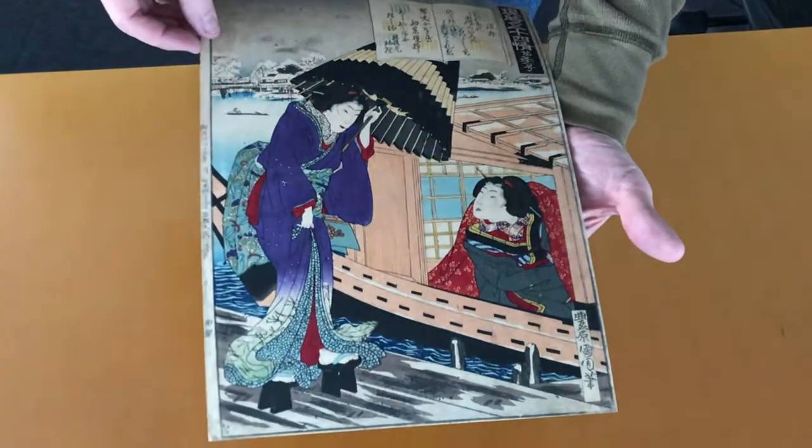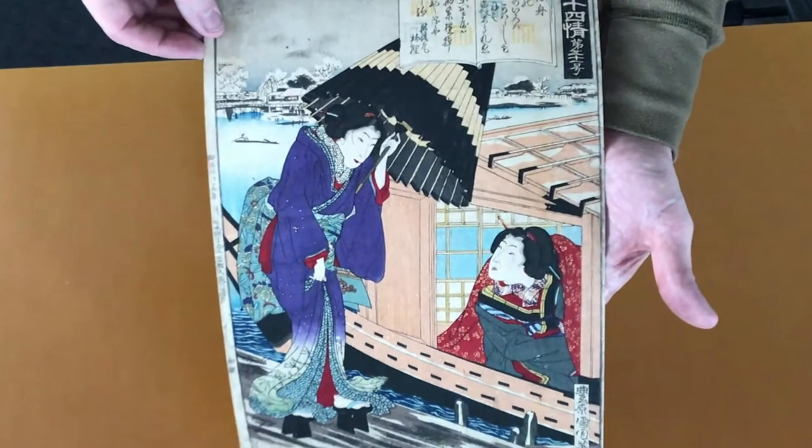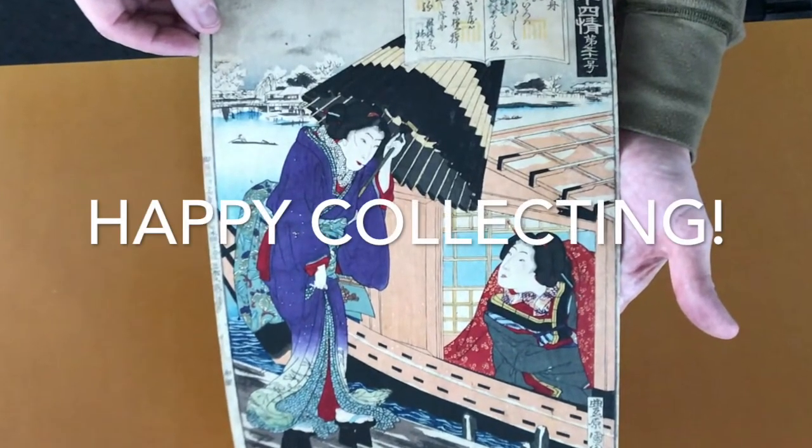And that's part of the fun of collecting Japanese prints — you never know the paths that the prints will take you. Please like and subscribe, and happy collecting.